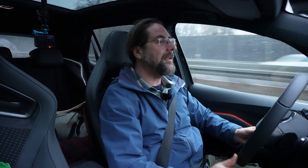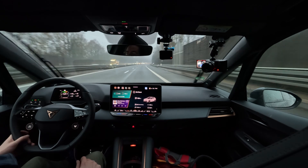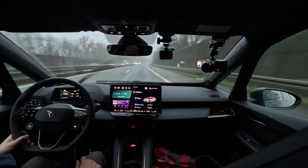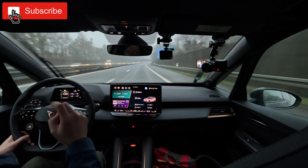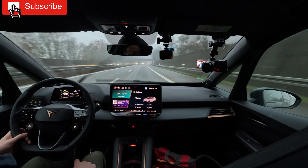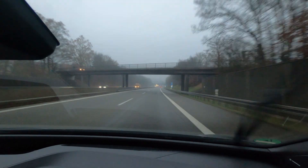Good morning, everyone. I'm in the Cupra Born V set, and today I'm going to do the long distance test. I started with 80% right at the highway, preheated car, and I'm trying to drive around 600 kilometers. As always, I'm using Better Route Planner.